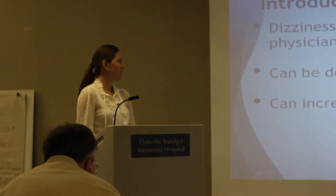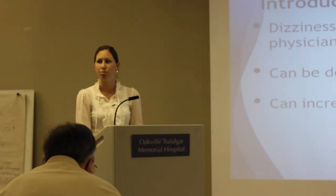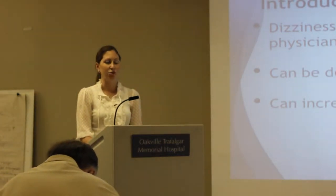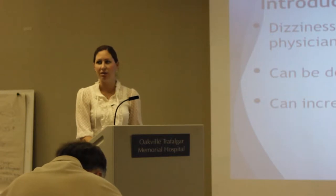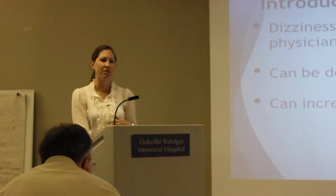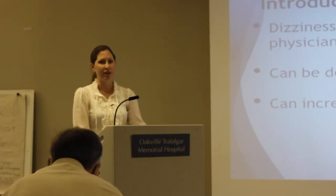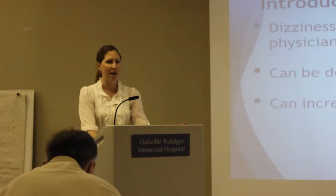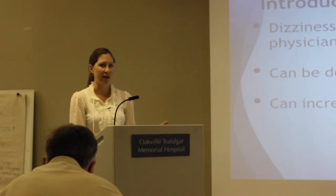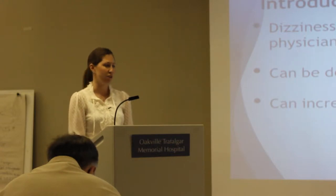Dizziness accounts for 10% of all physician visits, and that number skyrockets when looking specifically at the elderly population. For anyone who has experienced dizziness or vertigo, you know it can be absolutely debilitating. People come in saying they can't get out of bed, they're nauseous, they can't go to work, they feel unsteady on their feet. This is particularly important for the elderly, who already have so many extra risk factors for falls — and dizziness is something we can treat.